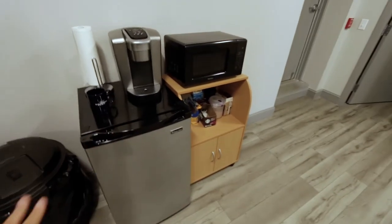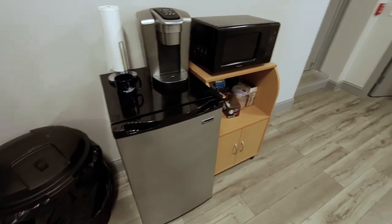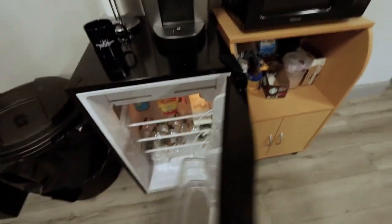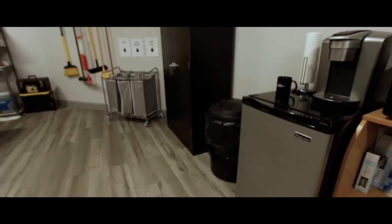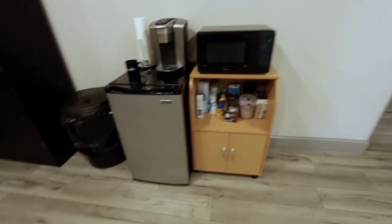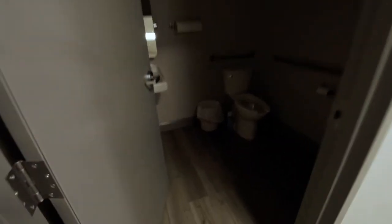Here we have our little coffee section and fridge section — we have the Keurig here and the fridge. We don't have much in it, it's just water. And then to the right we have the bathroom.